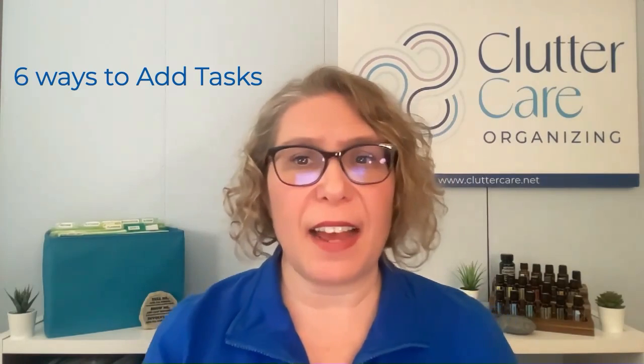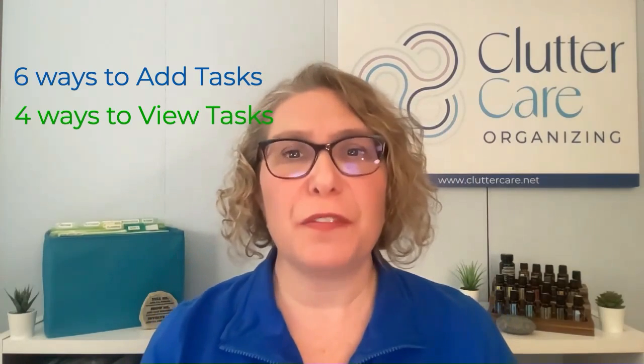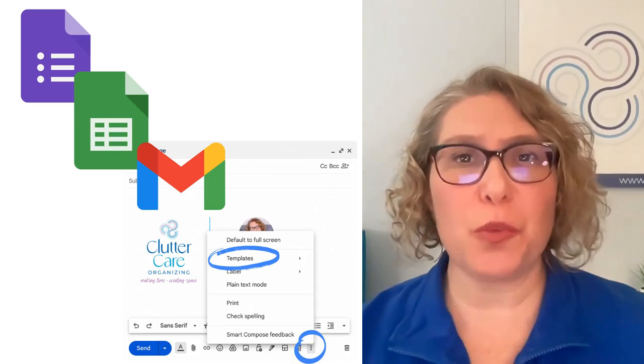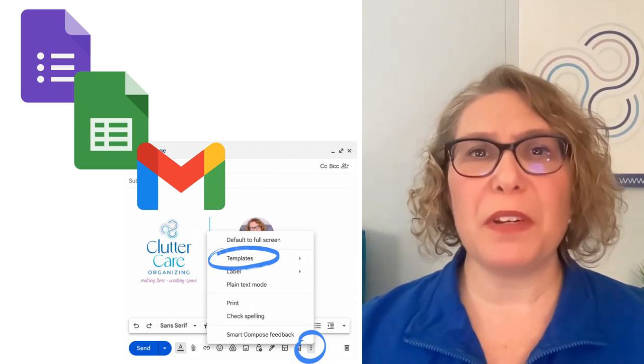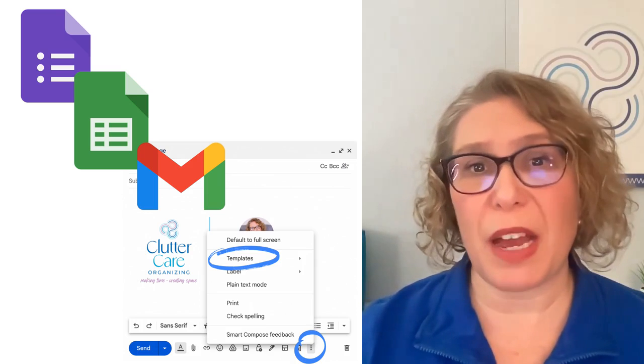We talked about ways to use Google Tasks instead of other task management systems, especially after the newly updated features came out. We discussed six ways to add tasks to Google Tasks, and at least four places to view your tasks. We also talked about how to create a functional workflow from a Google Form to a sheet to Gmail, and how to use Gmail templates to reply.